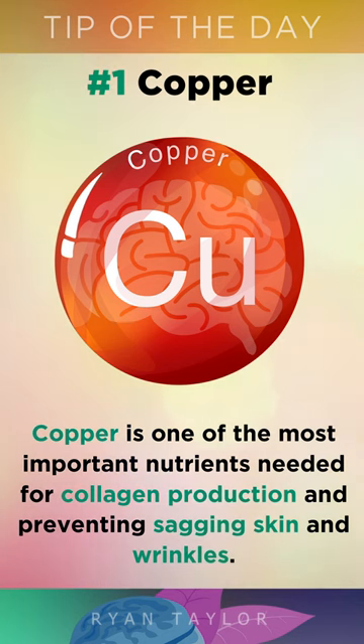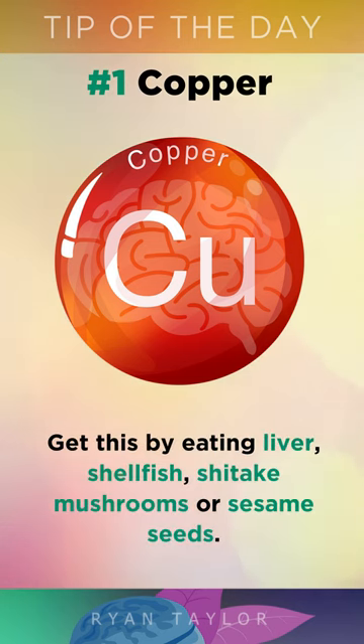Copper is the most important nutrient needed for collagen production and preventing sagging skin and wrinkles. You can get this by eating liver, shellfish, shiitake mushrooms, or sesame seeds.